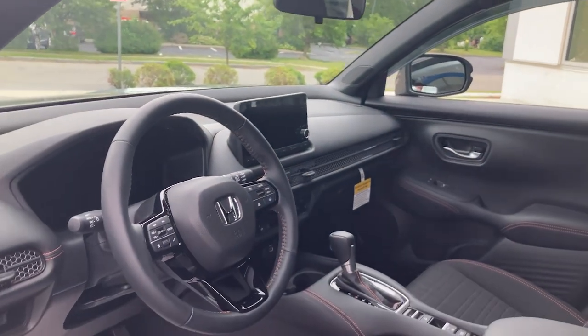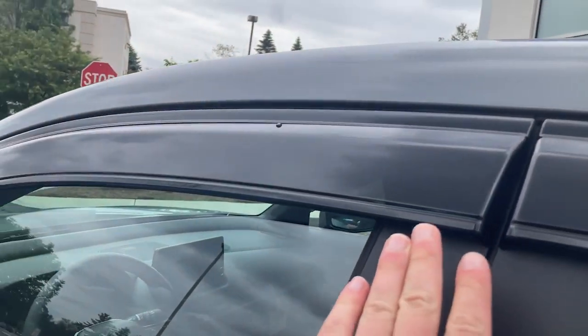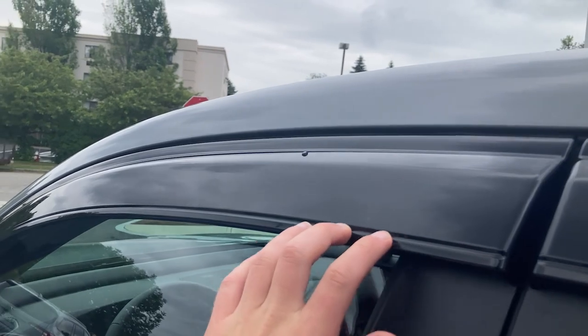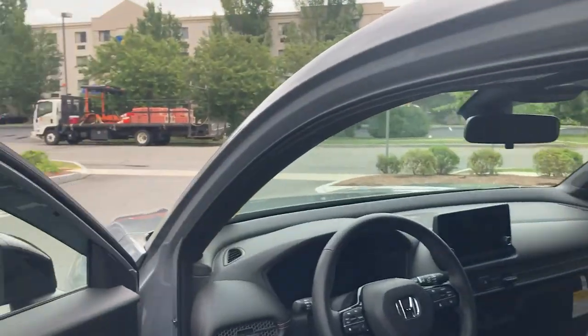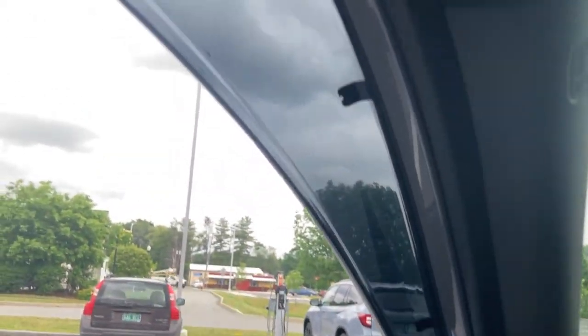This vehicle has been equipped with an additional accessory which is a rain guard, so if you choose to drive it in the rain, you can drive with the windows down and stay relatively dry.